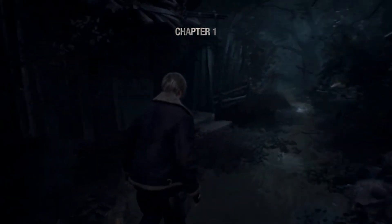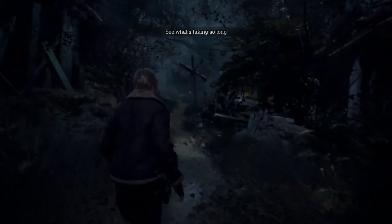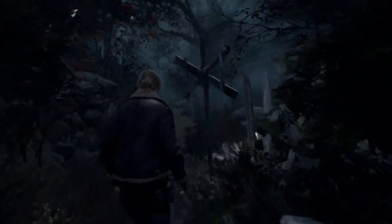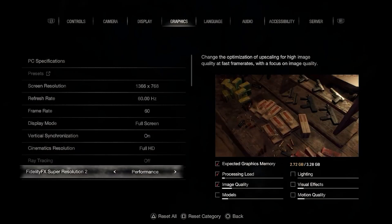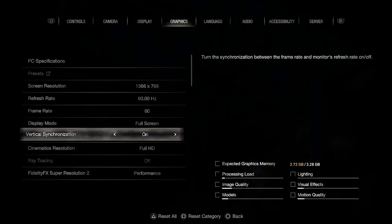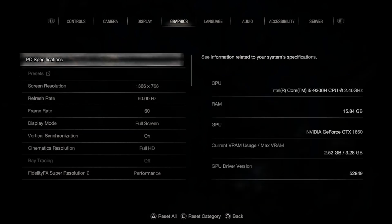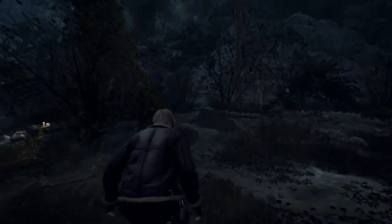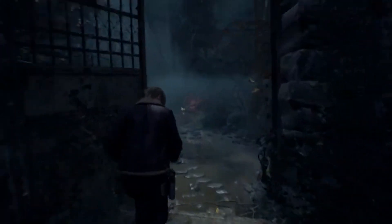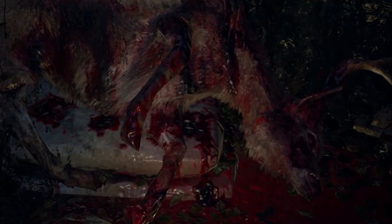When you see Resident Evil 4 here, this is when I first got the remake when it first came out and I was playing it on the HP. The fact that it's able to play games with such high-end graphics and still perform — the biggest thing is: can it perform without lag and stuttering? Resident Evil 4 did have a little bit of stutter here and there, but once you get going and the laptop gets used to running the game, it really didn't have any issues.